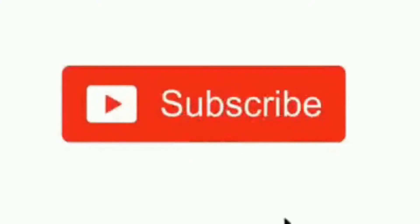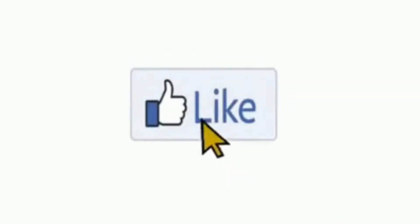Hi guys, it's me Ray, and welcome to another video. Before we get started, I'm gonna need you to do a couple of things — first off, ensure that you hit the subscribe button and make sure you press that bell so you can keep updated any time I upload a video.